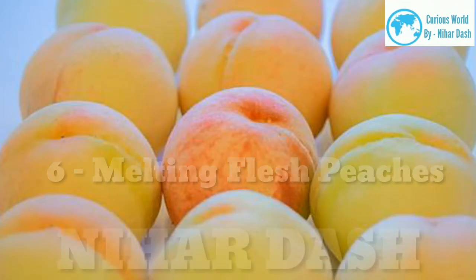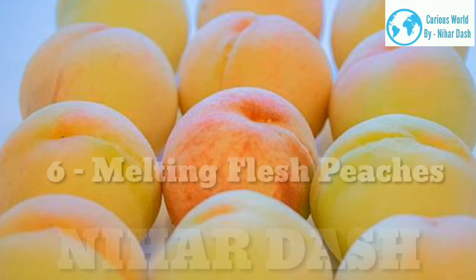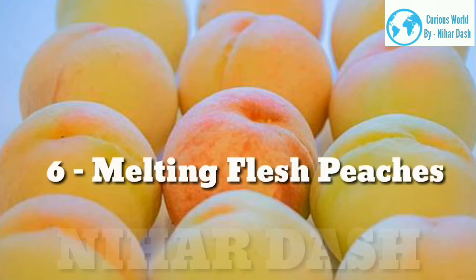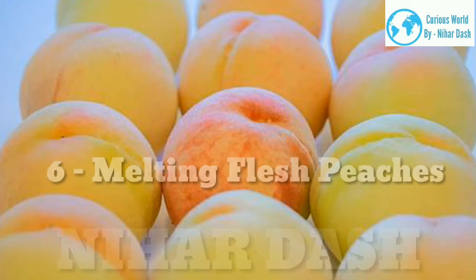6. Melting flesh peaches. These peaches have flesh that falls apart and softens easily, especially over time. If you try to cut them with a knife, they will become raggedy and torn. Melting flesh peaches include both the clingstone and freestone varieties, and they are perfect to include in cobblers, pies, and other desserts. You can also eat them raw for a nice fresh taste.